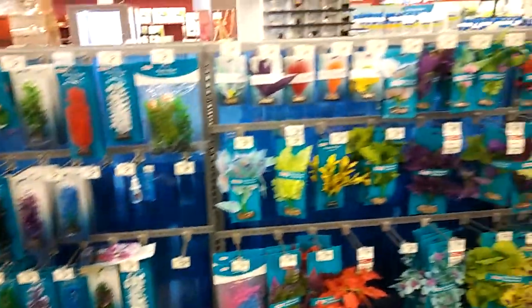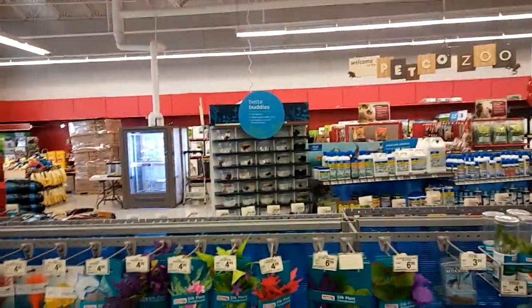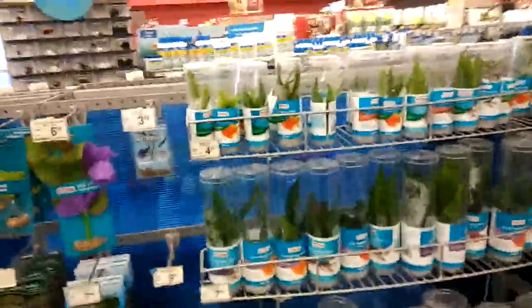One of the good things about this store is they got the little beta thing over there. They also have plants here.